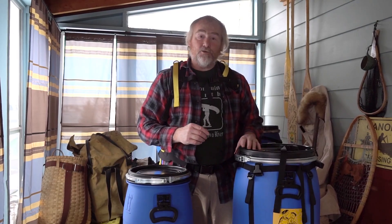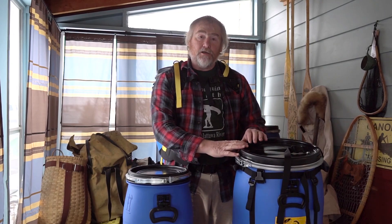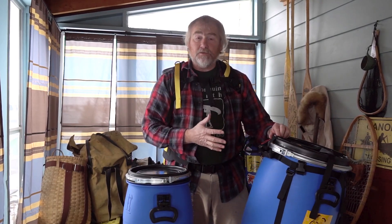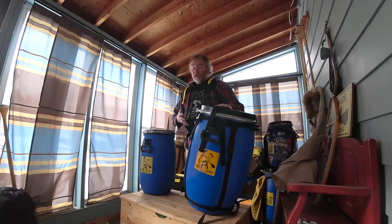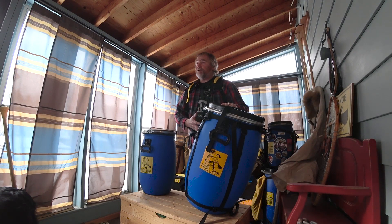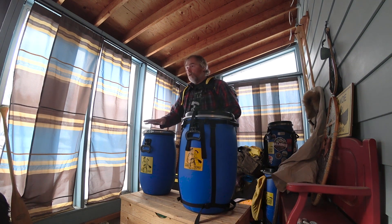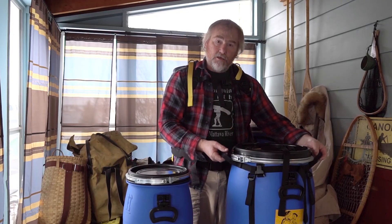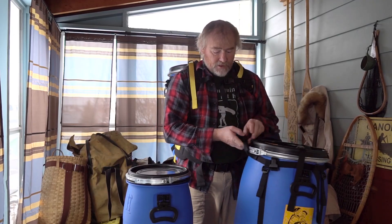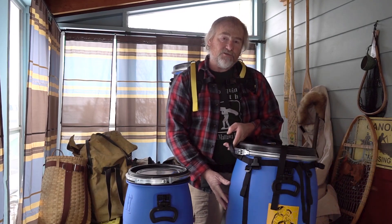Hello, Andy from Recreational Barrel Works here to talk about another product — it's called our minimalist barrel harness. Really what it is, is a set of webbing straps that goes around your 60-liter barrel or your 30-liter barrel, encases it in webbing, and gives you handles, lash points, carry points, and all sorts of spots.